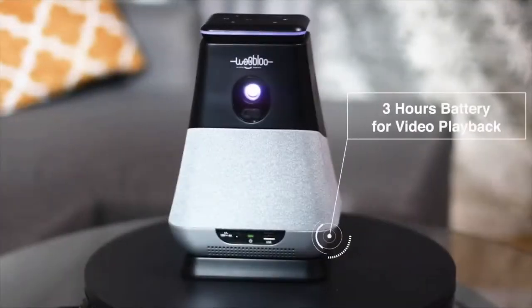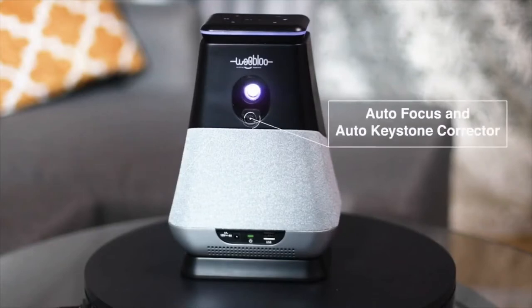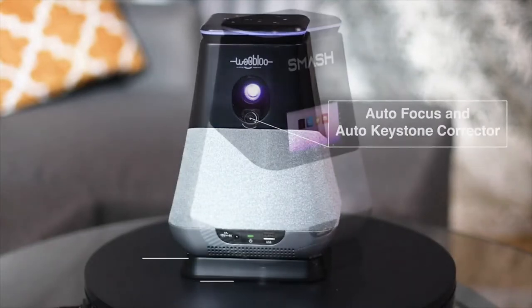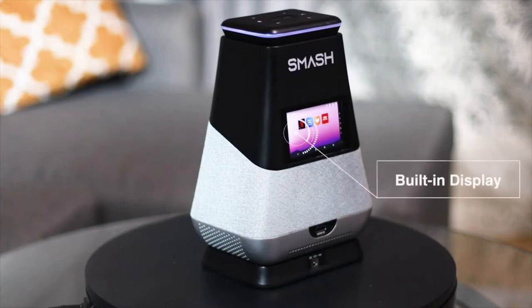Smash brings you 3 hours of video playback per charge, a 300 anti-lumens HD LED projector, auto focus and auto keystone corrector, USB port, 30 hours battery for music playback, Farfield Alexa built-in, and a built-in display.